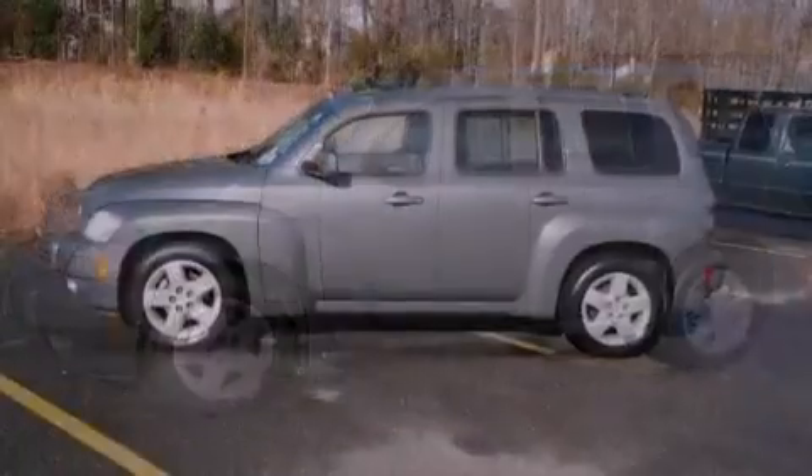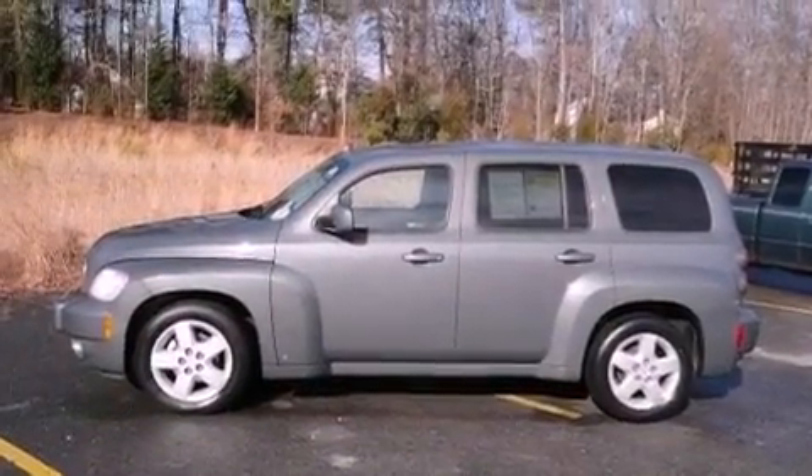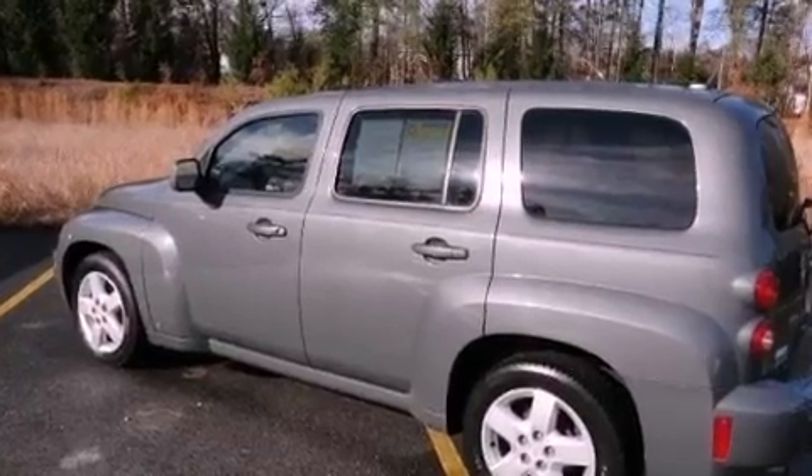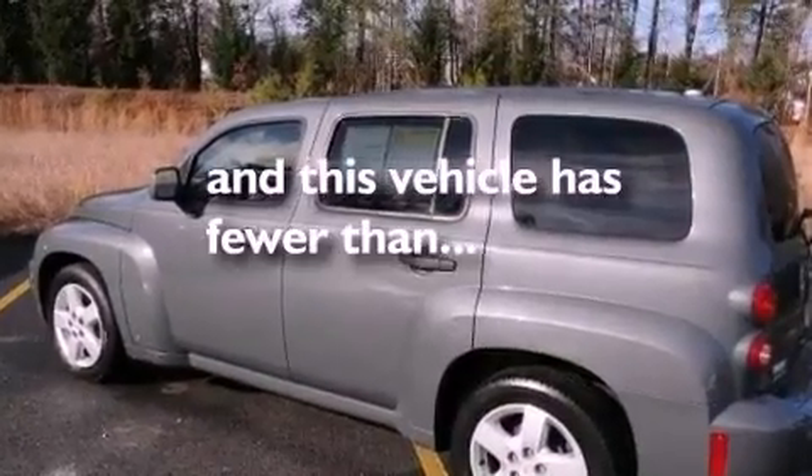Also included are an engine immobilizer theft deterrent system, privacy glass, a passenger side airbag, air conditioning, and this vehicle has less than 43,000 miles.